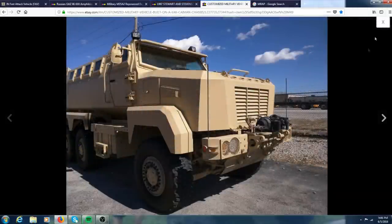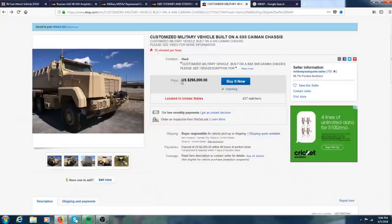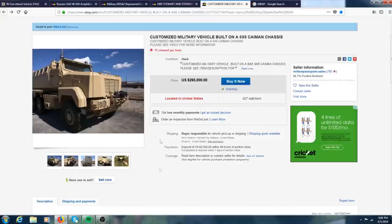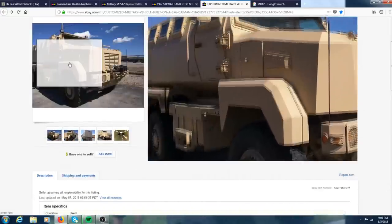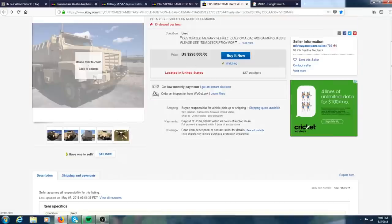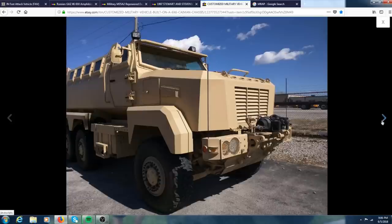Moving on to the most expensive vehicle of the week. This is a custom military vehicle built on a 6x6 Cayman chassis — I believe it's a replica of an MRAP, which stands for mine-resistant ambush-protected vehicle. A lot of work has gone into it, as you can see by the price. These MRAPs are mine-resistant because they have a V-shaped hull that deflects the explosion away from the vehicle, which is pretty neat.